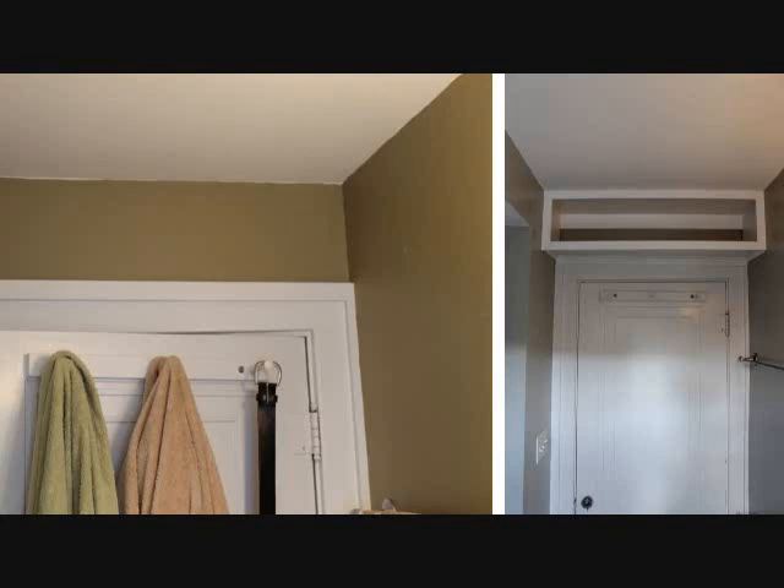Tip 2: Every space in your house can be a solution to your space problems. Take a look at your door. Do you see some valuable spaces above it? Make that vertical space useful by creating a shelf to store your towels.